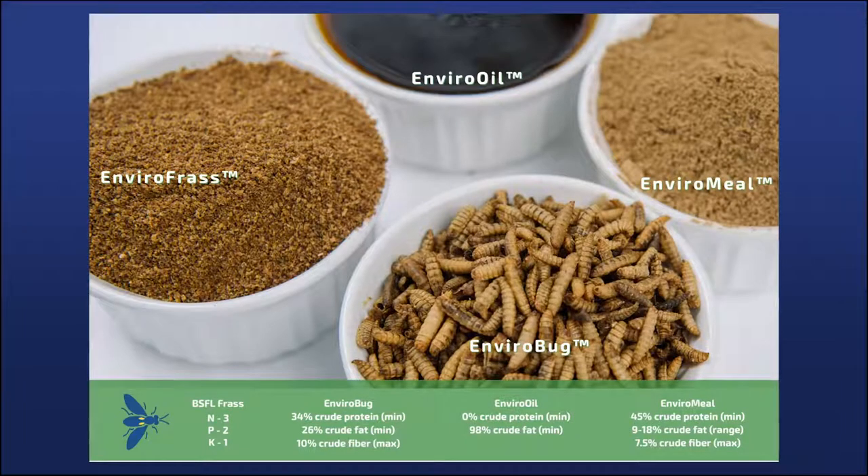Nutritionally, how do black soldier fly larvae products compare to other protein sources for feed? Black soldier fly products include dried whole or ground larvae, which produces the black soldier fly meal, and black soldier fly oil. These products can be used in poultry, salmon, fish, adult dogs, swine, wild birds, and other insectivorous and exotic species. All of these potential animal consumers have different nutritional needs, so diet formulations are not one size fits all — this has to be understood by the consumer of the product.